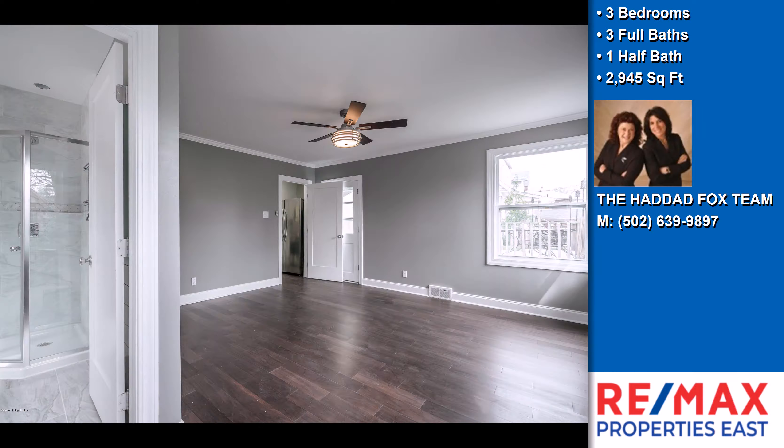This property is a three bedroom, three full baths, and one half bath home. Interior features of this property include a fireplace.